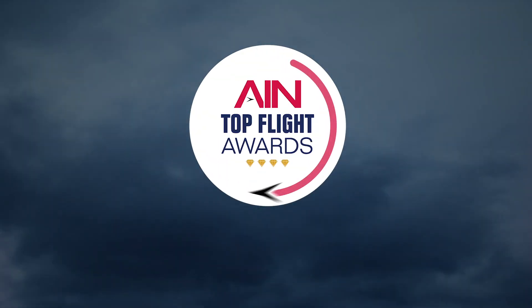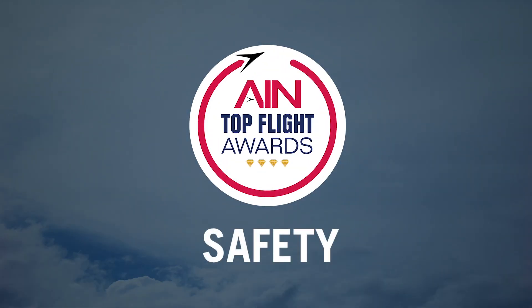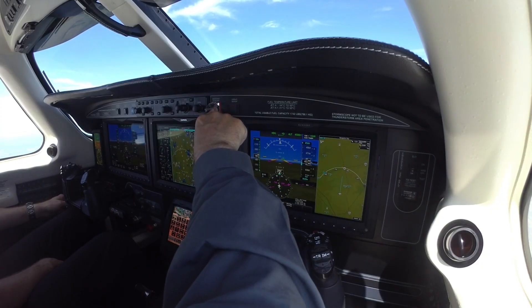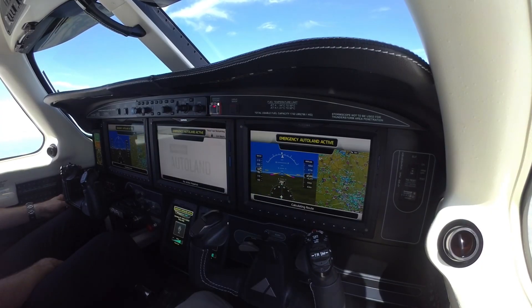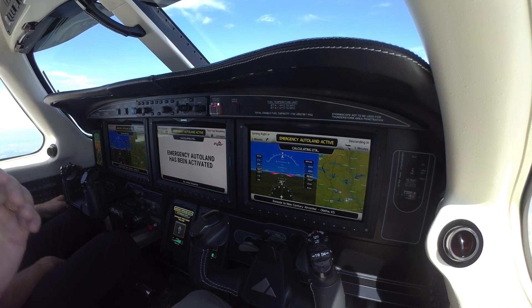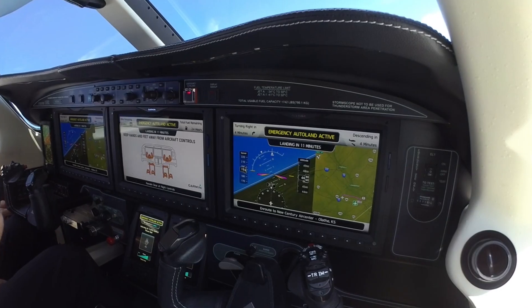AIN is proud to announce the winner of the 2020 Top Flight Awards Safety Category: Garmin Autoland. Autoland is now available for the Piper M600 SLS and Daher TBM 940 turboprop singles and the Cirrus SF50 G2 single-engine jet.